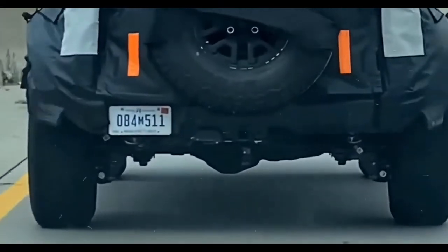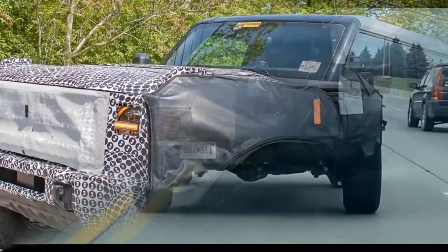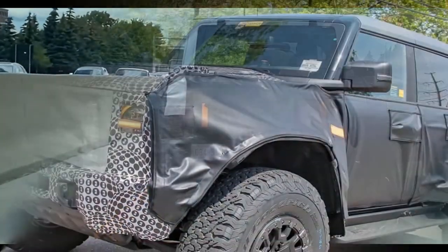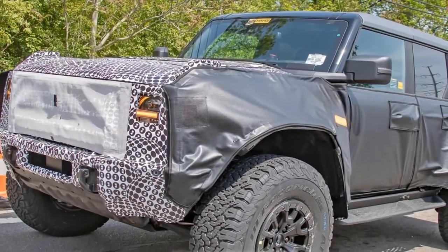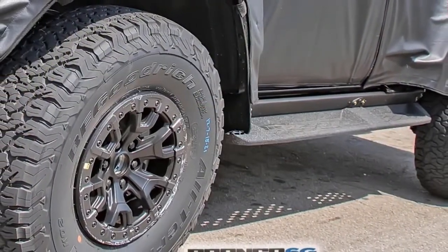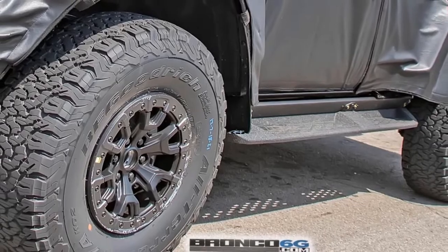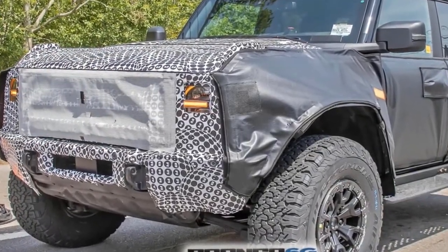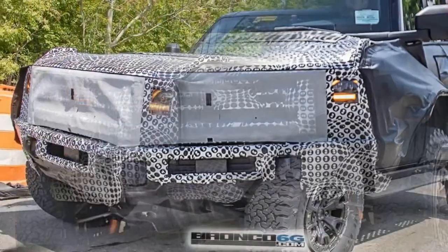The 2023 Land Rover Defender ranges from $53,500 to $118,400, not including the $1,350 destination charge. Land Rover's entry-level SUV comes in the two-door Defender 90 body style and the four-door Defender 110 and 130 body styles.